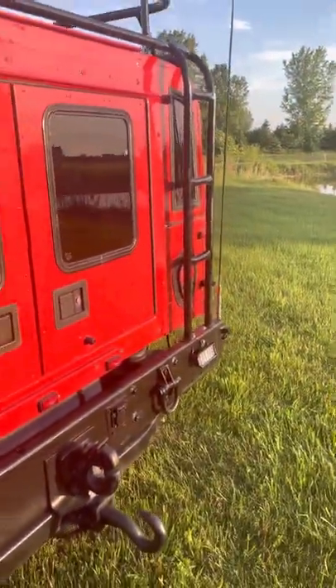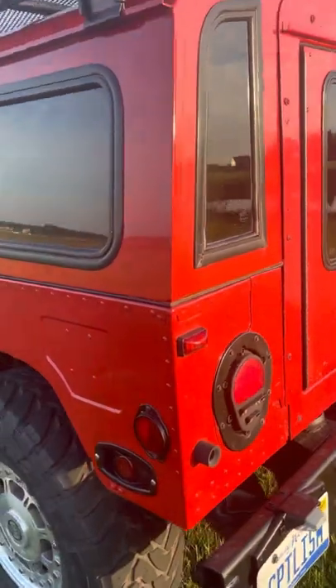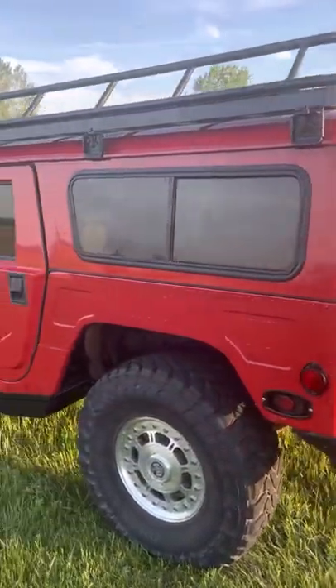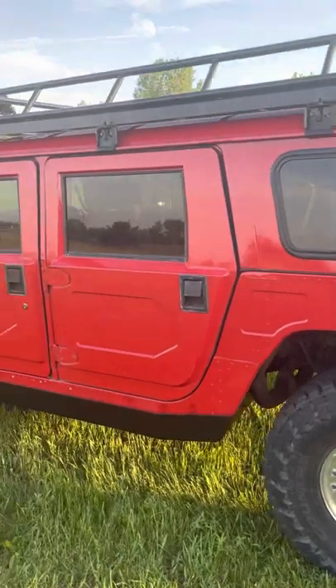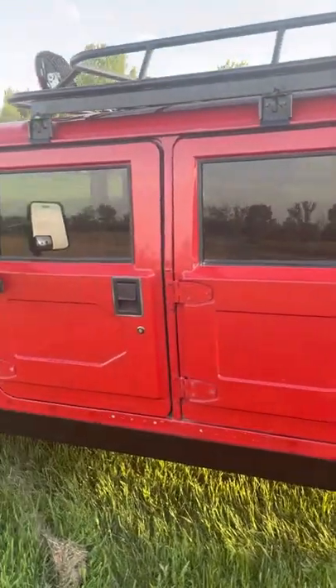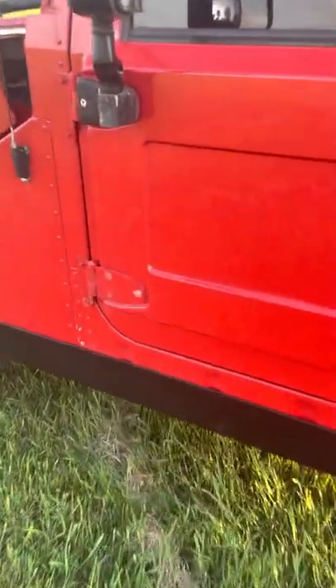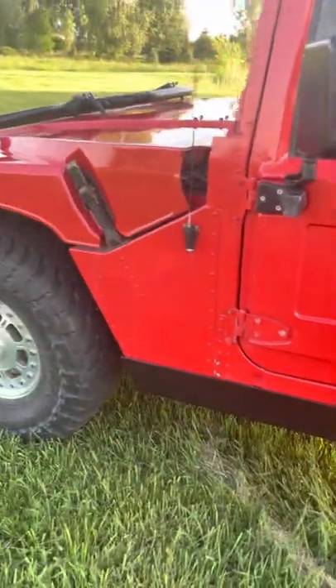This is the antenna for the CB radio. The paint is still original for most of the parts, except for the roof that we repainted and the hood. I had them do bed liner on the rocker panels here just to protect it a little more — I think it looks a lot better.